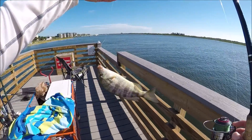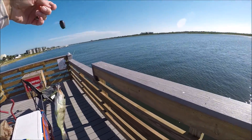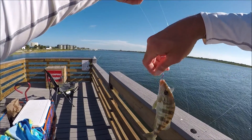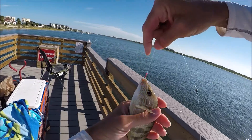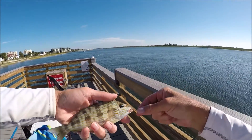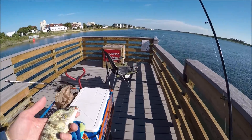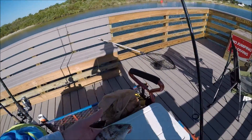This came over the side — I was dragging a shrimp around. Pretty little piggy. Very pretty fish. A lot of color. Very pretty. Definitely deserving of a picture.